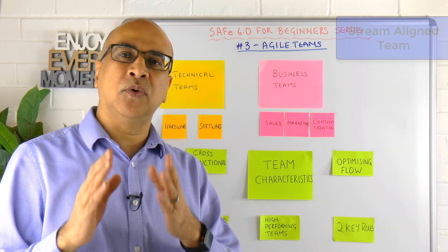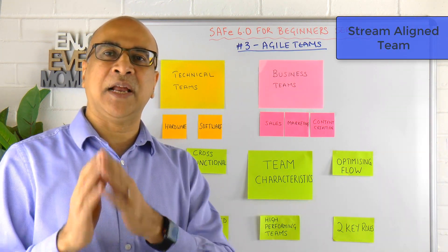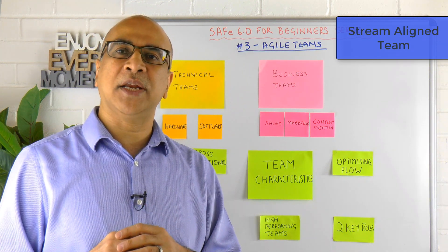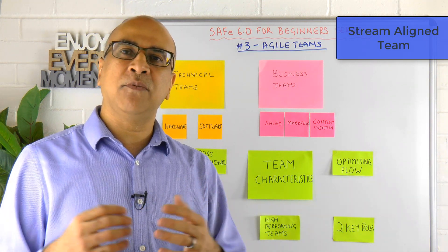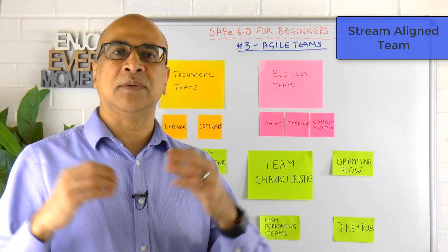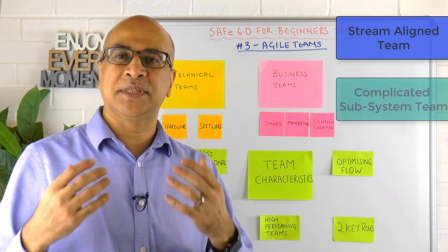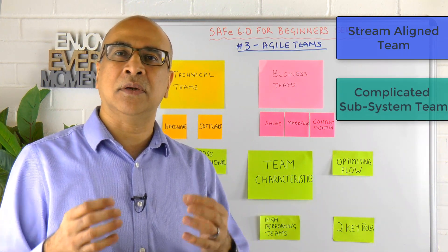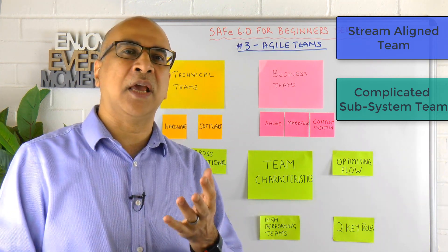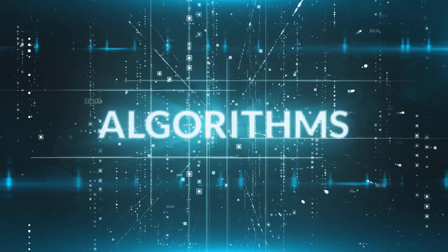A stream-aligned team is aligned towards customer needs and wants. But sometimes we need specialism — for example, AI is now built into many products. For that, you might want a specialised team to abstract that complexity away from others. That's what's called a complicated subsystem team: high-tech specialisation in areas like algorithms, encryption, or AI.